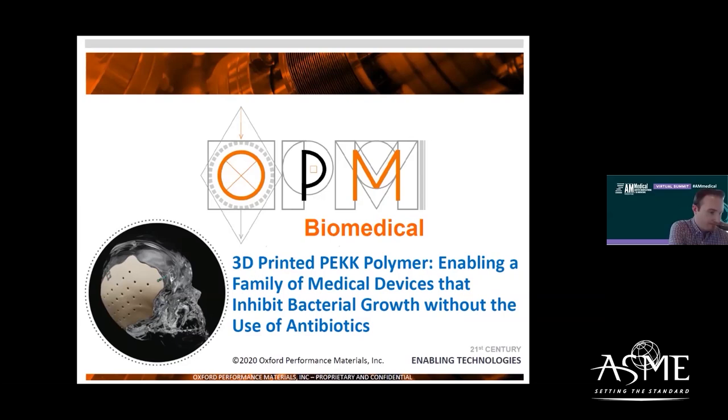And with that, James, please take it away. Thank you very much. Good afternoon, and welcome to OPM's InnoZone on 3D printed PEEK medical devices and their antibacterial characteristics. My name is James Porteus, Director of Engineering at Oxford Performance Materials. I'm joined today by Dr. Thomas Webster of Northeastern University, who has been a valuable research collaborator for us, and he will be discussing the results of our antibacterial studies a little bit later.